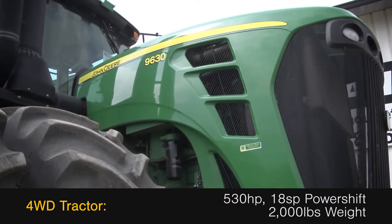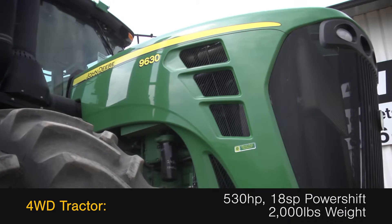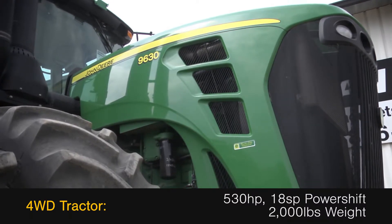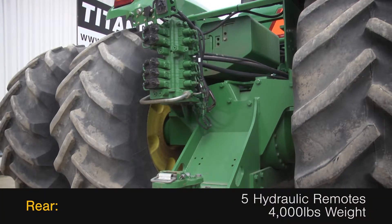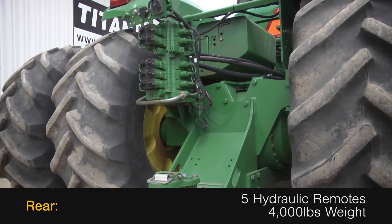This four-wheel drive tractor has 530 horsepower, an 18-speed power shift transmission and 2,000 pounds of weight. The rear is outfitted with five hydraulic remotes and 4,000 pounds of weight.